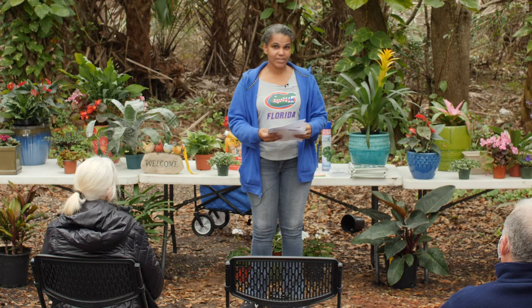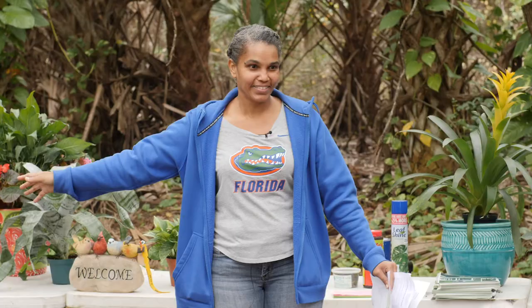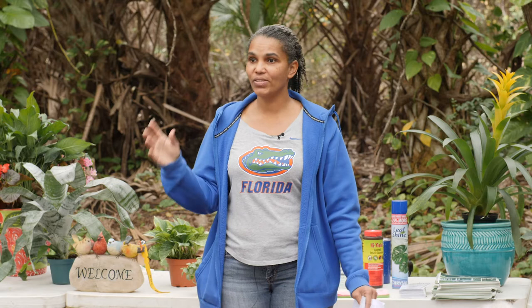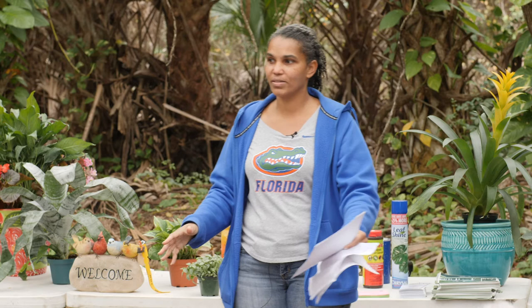One thing to note: under the canopy of a tree is warmer than outside the canopy. That's why when people have orchids in their trees and we have a cold snap, those orchids are not dying — because the canopy acts as a buffer. So you don't have to run outside and gather all 50 of your favorite orchids every time temperatures drop.